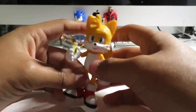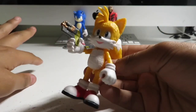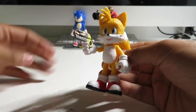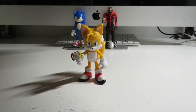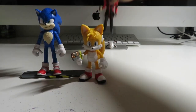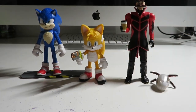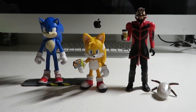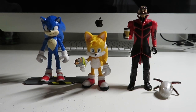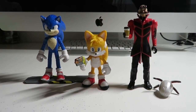To let you guys know, Movie Tails is actually voiced by the same actress as the original Tails — Colleen, I kind of forgot, I don't know how to pronounce her last name. Let's put aside Movie Sonic and Jim Carrey. They both look good together. It will be so cool if I add Knuckles, which will be coming in. Yeah, they both look cool together.